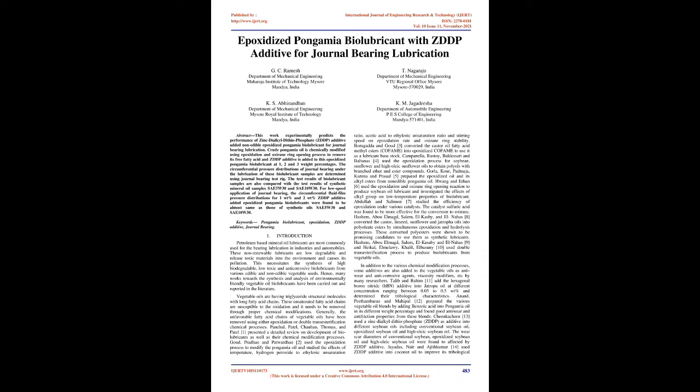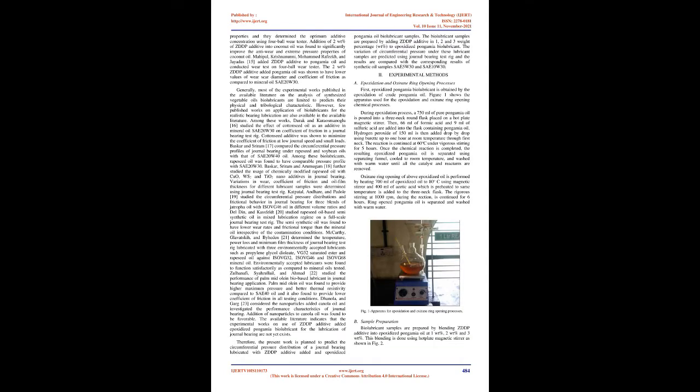Gorla, Kaur, Padmaja, Karuna, and Prasad prepared epoxidized oil and its alkyl esters from non-edible Pongamia oil. Wang and Erhan used epoxidation and oxirane ring opening reaction to produce soybean oil lubricant and investigated the effects of alkyl group on low-temperature properties of biolubricant. Abdullah and Salih studied the efficiency of epoxidation under various catalysts, and sulfuric acid was found to be more effective for conversion to oxirane.